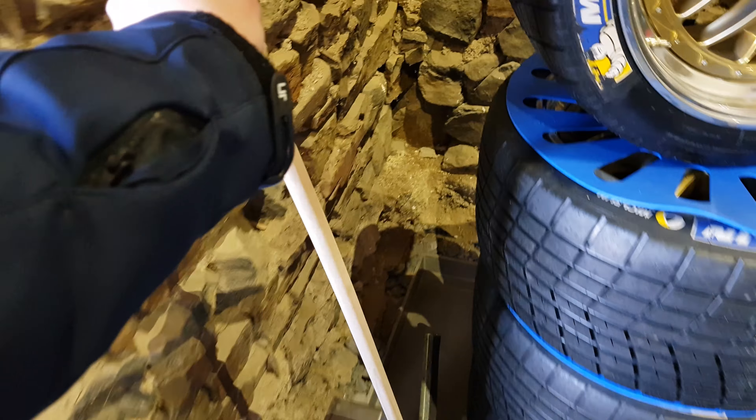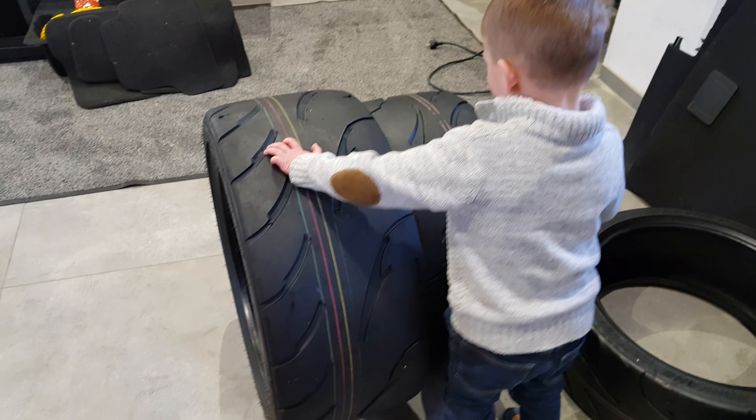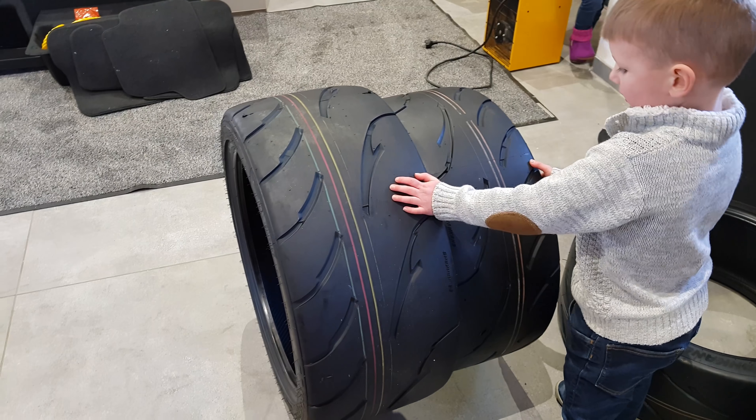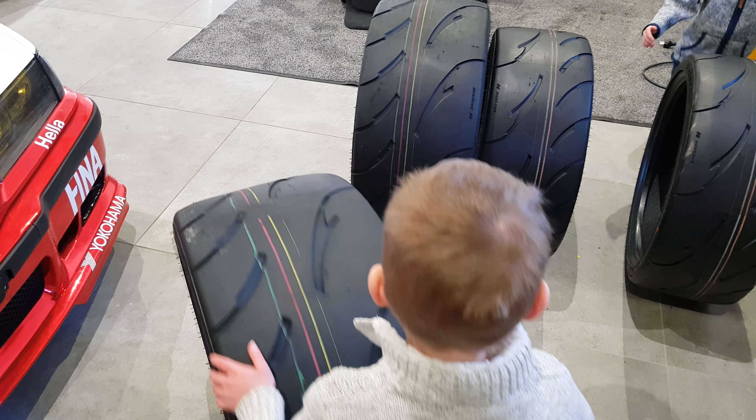I think they'll be safer here. Is this bigger? Yep. Why? You should ask McLaren. We have to put them together.